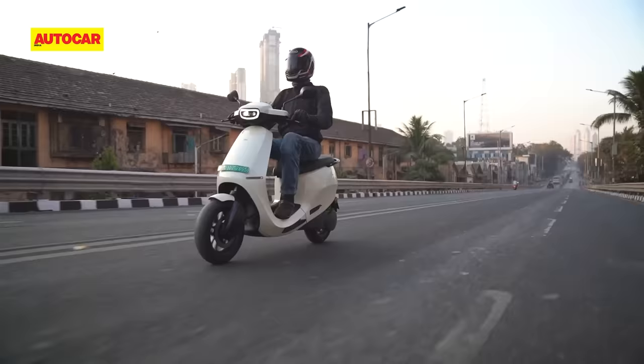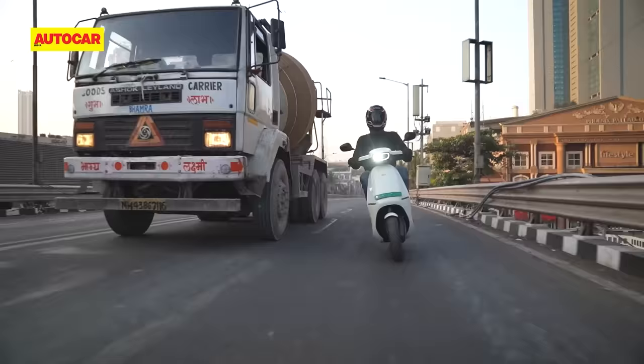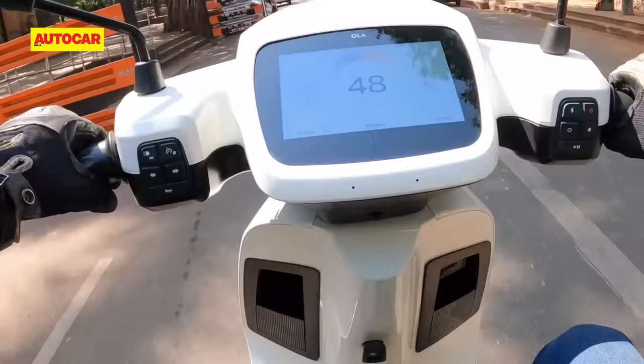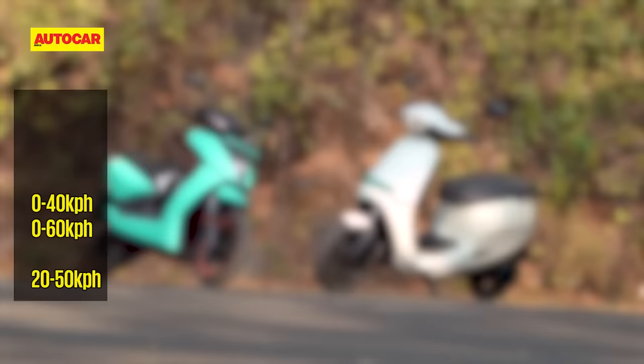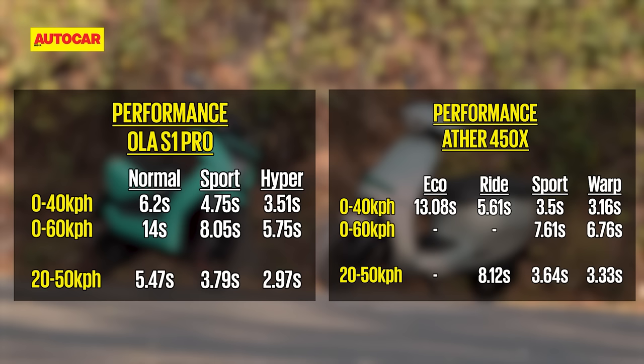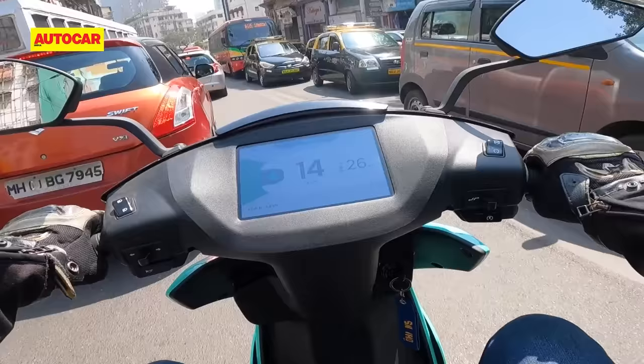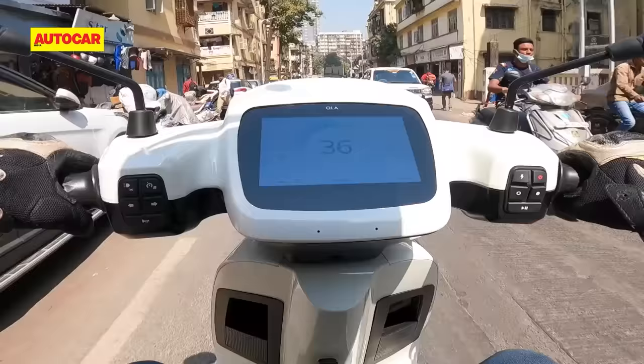It seems that Ola has made some changes to the scooter since we last rode it, because each of the four riding modes now seems dumbed down in the initial acceleration. When you first twist the accelerator, the response is very dull, and it's only once the scooter crosses about 25–30 km/h that the performance you would expect starts to arrive. Our performance test reflected this as well, and mode for mode, the Ather 450X is actually quicker than the Ola up to 40 km/h. Once you cross 50 km/h, the Ola leaves the Ather behind, but that low-end zip is missing unless you put the Ola in its fastest hyper mode. In city traffic, that low-speed response is exactly what makes EVs so nice to ride, and this is probably why we were happy to ride the Ather in its lower ride mode for most of the time, whereas the Ola didn't feel as satisfying unless it was in Sport or Hyper mode.